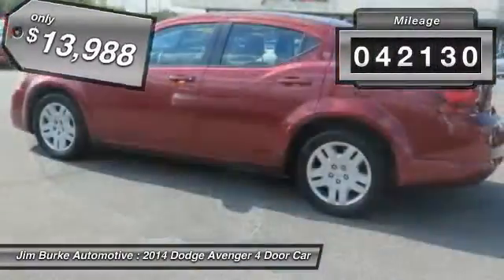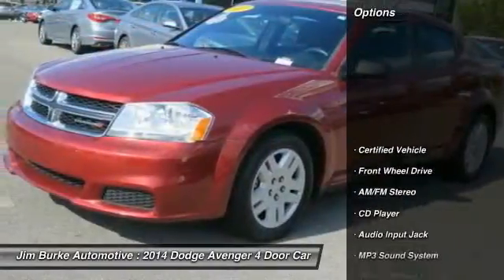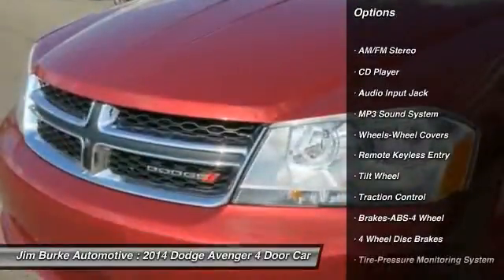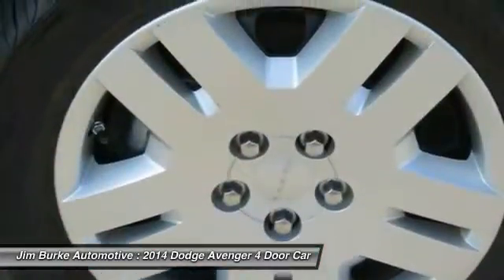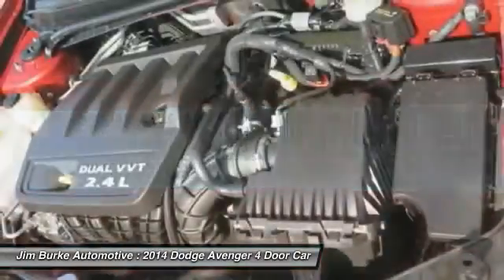This vehicle has less than 45,000 miles. Here are some of this vehicle's great options: anti-lock braking system, traction control, air conditioning, front power steering, cruise control, AM FM stereo radio, FWD, rear defrost, bucket seats, and child safety locks.